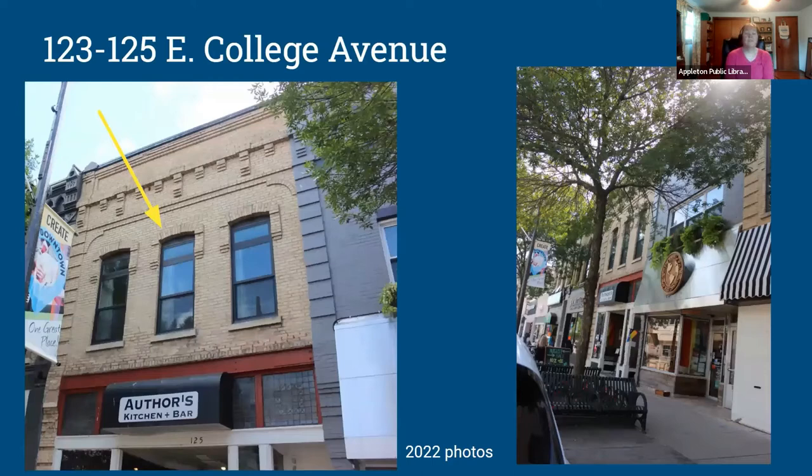Moving next door — 125 and 123 East College, currently home to Authors Kitchen and Bar at 125 and Eco Candle Company at 123. This building was also designed by William Waters, but in the Italianate style, which you can see through the curved segmental arches above the tall narrow windows — a hallmark of Italianate style. Italianate was the most common 19th century style in Wisconsin, so we'll see a few more examples throughout our walk. We're not going to talk super in-depth about this building, but I want to share some businesses and historic photos before moving on.